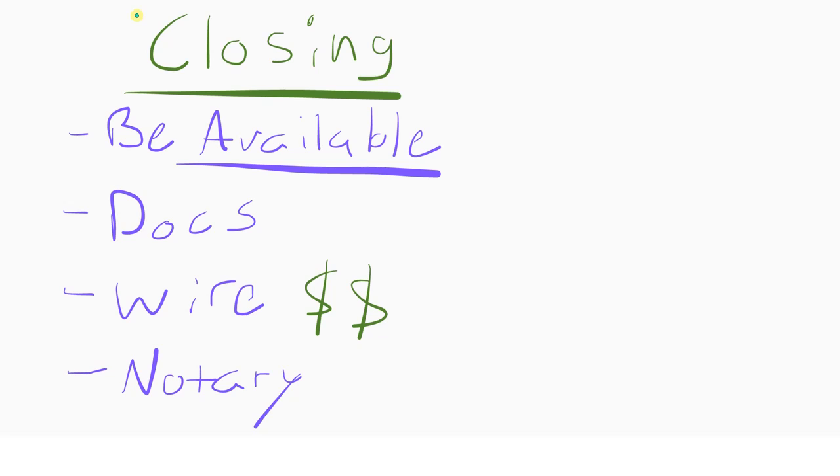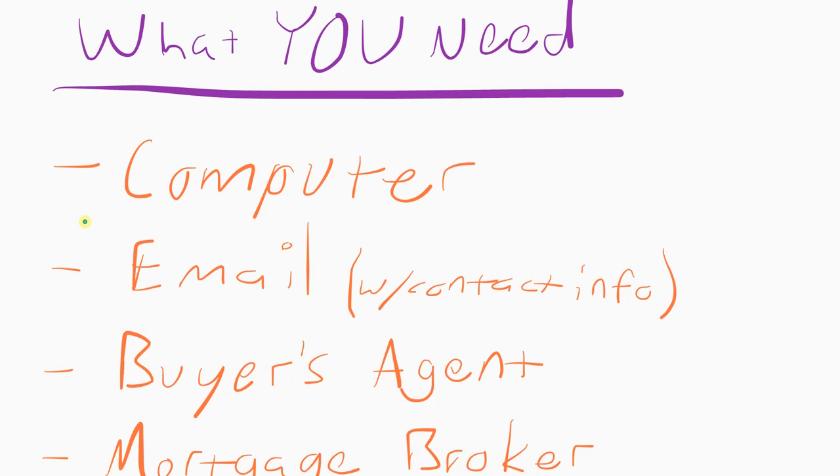Throughout this whole process, people are emailing you stuff to eSign. You just log in, eSign, and you're done — you can do this anytime from your computer. I recommend doing it on a computer so you can actually read the documents. A lot of the stuff is just standard forms from your realtor explaining that they represent you. I definitely recommend reading everything you sign. A lot of these eSign programs don't work well on a cell phone, so stick to your computer.